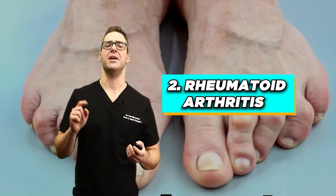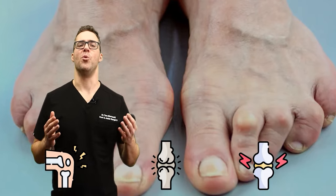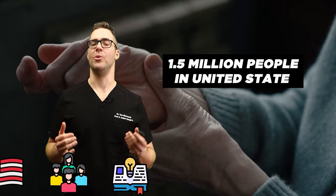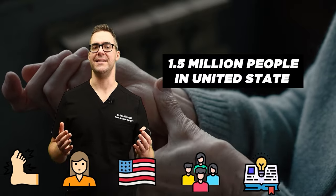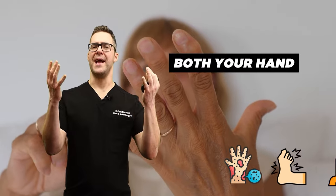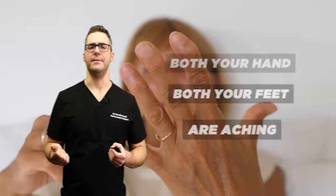Rheumatoid arthritis is an autoimmune disorder that can affect more than just the joints. According to the Arthritis Foundation, at least 1.5 million people in the United States have rheumatoid arthritis. Much more common in women, this is when both your hands and both your feet are aching.